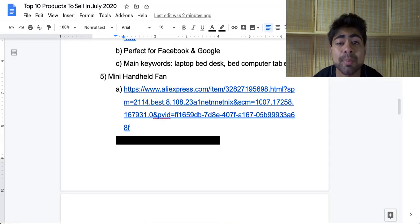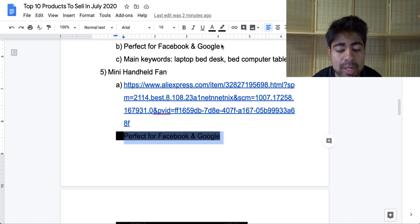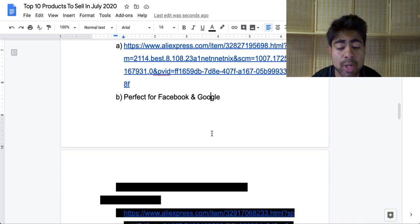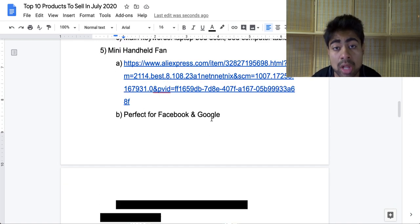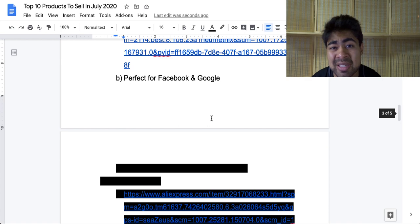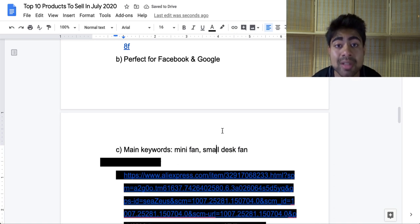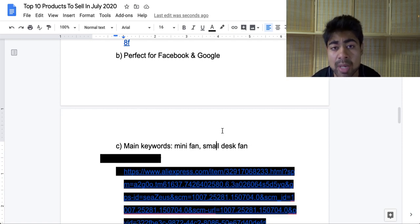Exactly where should you be selling a product like this? I personally believe this product can be sold really well both on Facebook and Google. Since this is a low ticket product, people won't really have to think a lot before buying. And because it solves a problem, it is ideal for both platforms. The main keywords related to this product are 'mini fan' and 'small desk fan.' Researching these two keywords will help you find many more keywords related to this product.